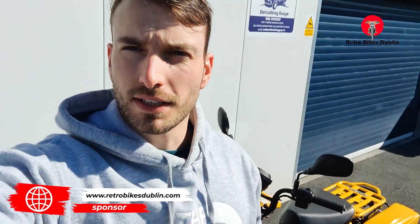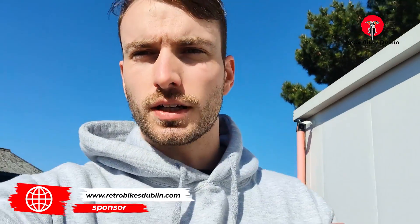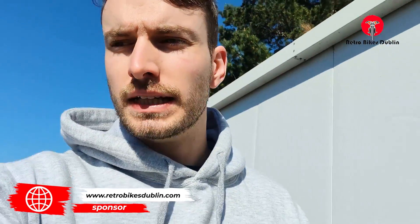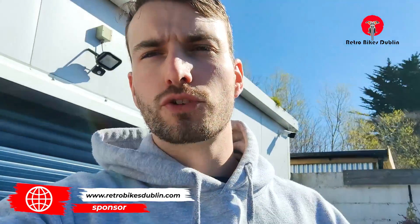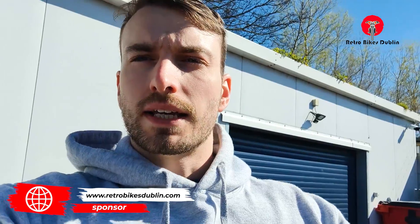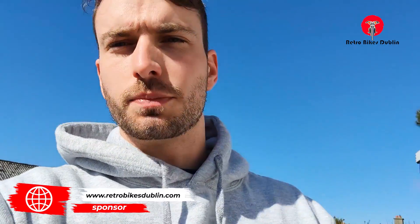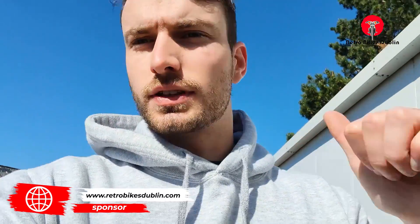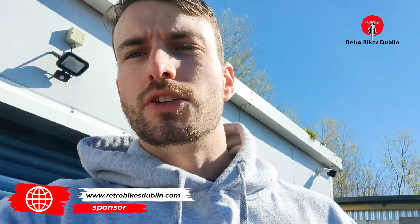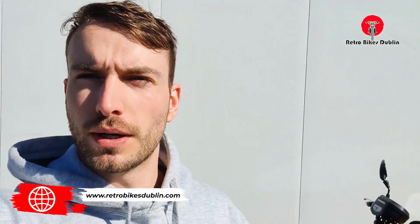Before we move on to the ride-along video, I'd like to bring in our sponsor, which is us — Retro Bikes Dublin — and our new website. The new website has better pictures and videos of the bike, full-resolution descriptions you don't get on the likes of Done Deal, a full new trade-in service, trade-in center, and service center. You can log in your bike details and get a quote back within the hour, or log in what service work you need done and we'll get back to you with pricing.